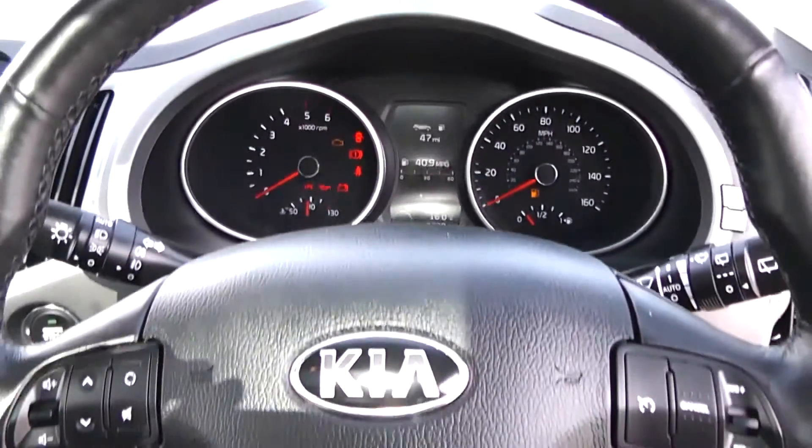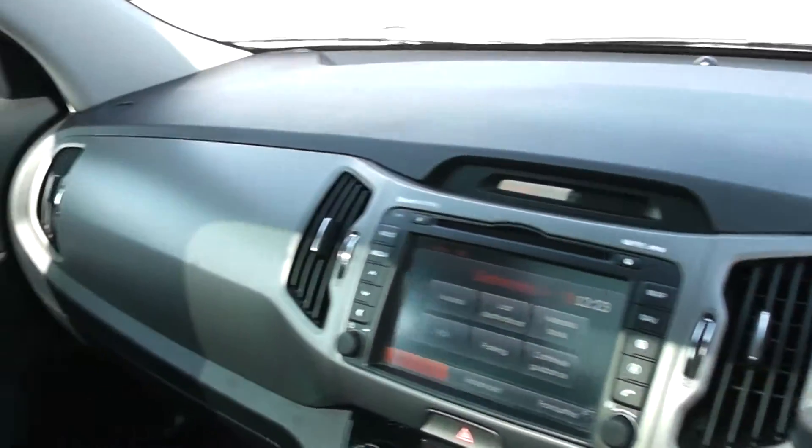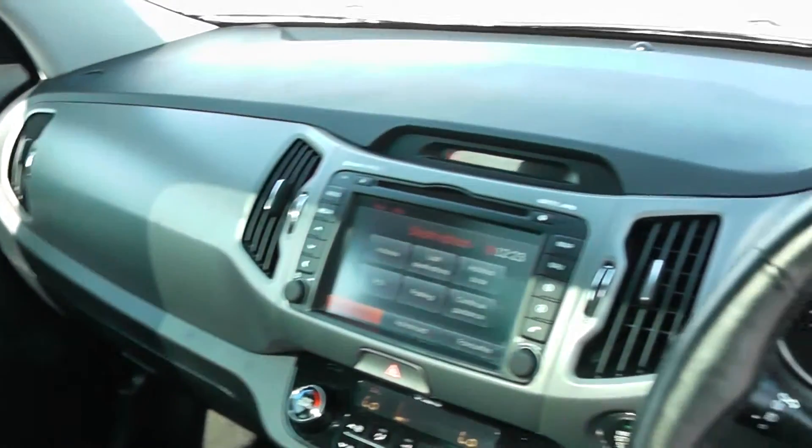Thank you for watching this vehicle today. A quick reminder that this vehicle will come with the remainder of the seven-year Kia warranty. For more information, don't hesitate to click on the link in this video — this is also where you can book yourself a test drive. For all other enquiries, don't hesitate to come into our showroom or phone one of our friendly sales team. We'll be glad to help you out with any enquiries you have on this vehicle.